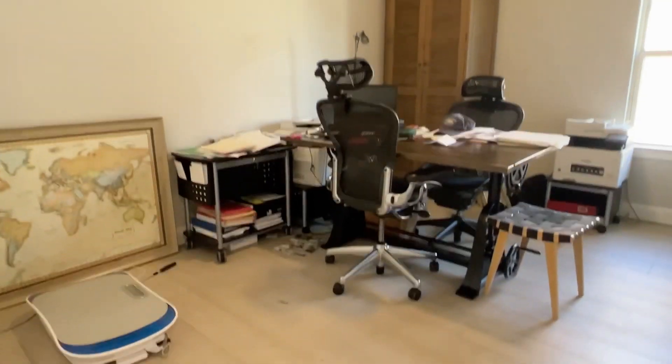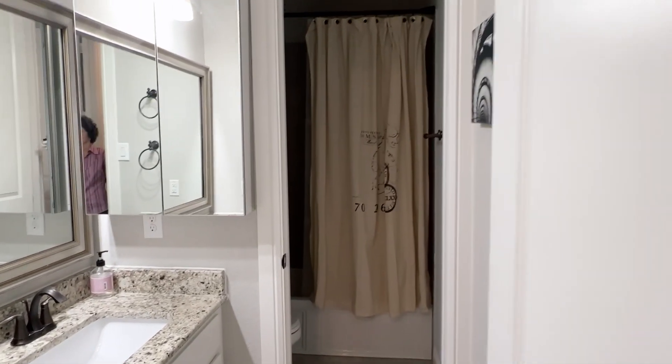Down this hall we have bedroom two with wide plank floors and tall ceiling. Hall bathroom with a tub shower combo and separate wet area. And bedroom three with nice tall ceilings and a double closet.